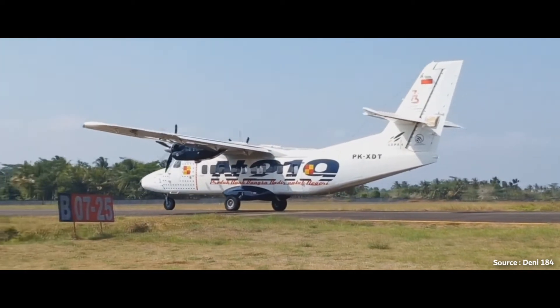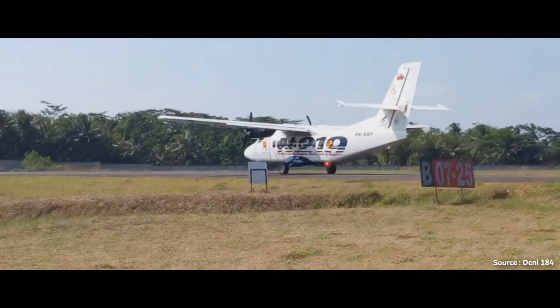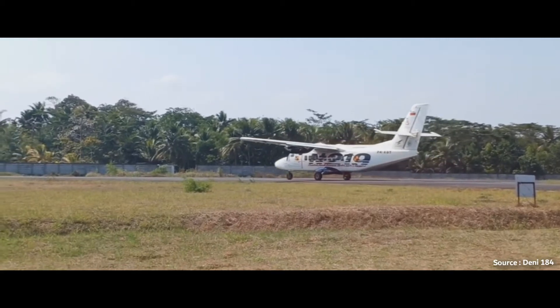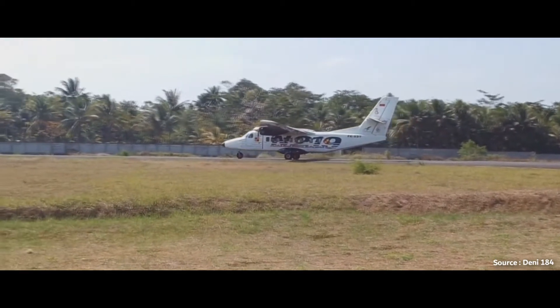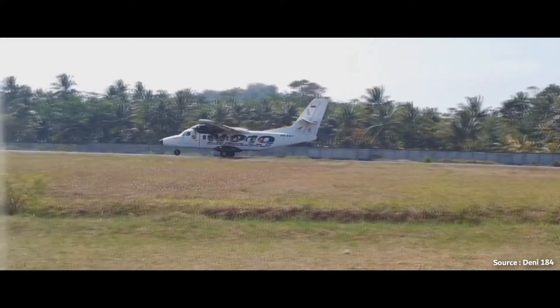The N219 Nartanio is designed to provide advantages to operators from technical and economic aspects. Some features include hot and high airfield capability, short takeoff and landing operation, unpaved runway takeoff and landing capabilities, fixed landing gear, and high wing configuration. The cabin is unpressurized, but it does have an advanced and modern avionics suite — the Garmin G1000 — and it is also suited for multi-hop and quick change configurations.